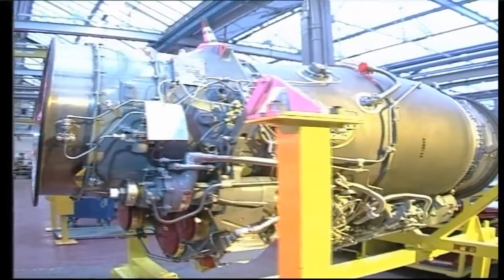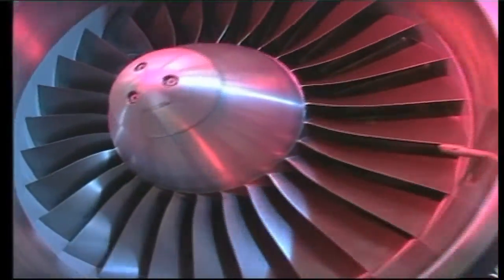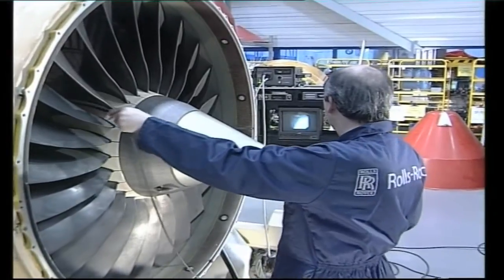There are occasions in the life of an aircraft when it gets stripped to the bare bones, inspected from nose to tail, from wing tip to wing tip, and then put back together and repainted like new.